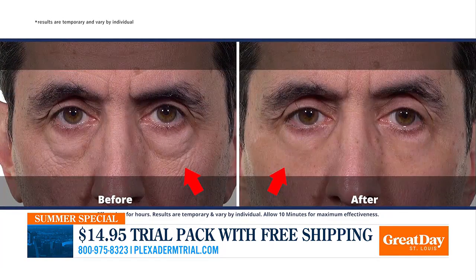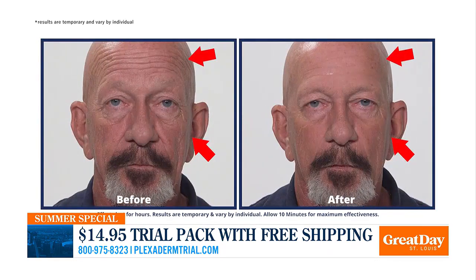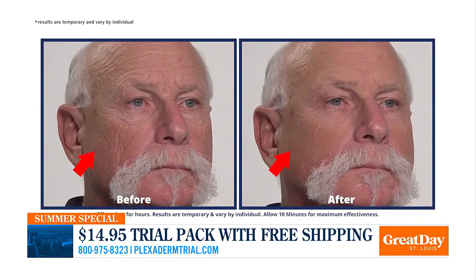All you do is put this on a clean, dry face, wait those 10 minutes, and it's going to reduce the appearance of those areas. You'll see it in 90 seconds — we tell you to wait the full 10 minutes to get the total effect. But what you're seeing on your screen is unaltered, unedited, and the results are unbelievable.